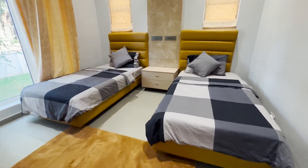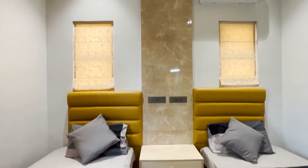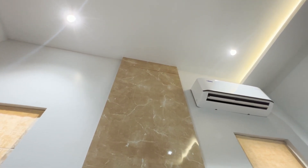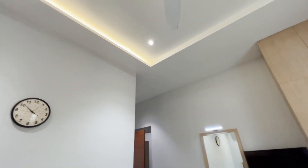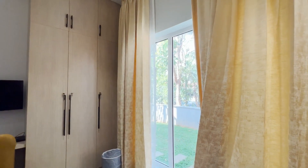This is a simple bedroom with two single bed cots. There is a cupboard, mirror unit, study area and a large UPVC window adjacent to it. This bedroom also has an attached bathroom.